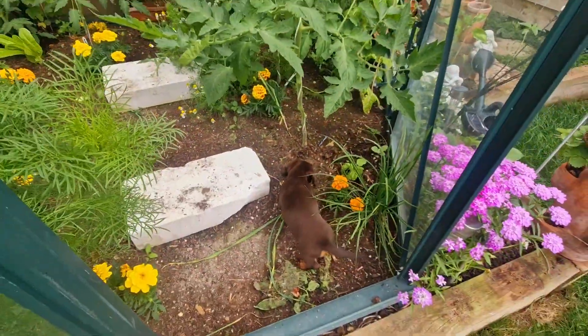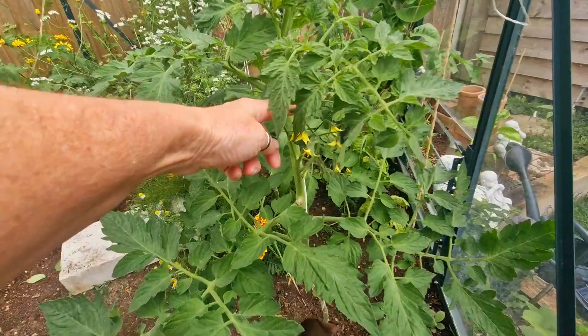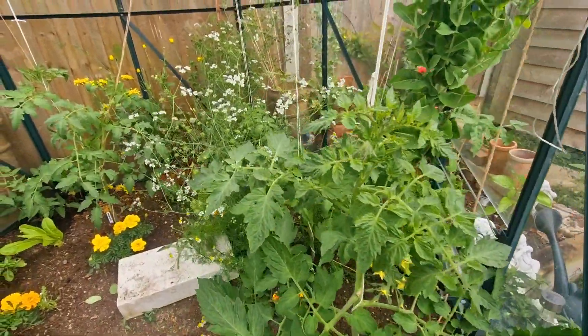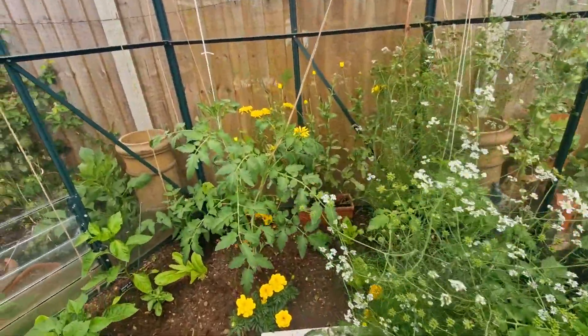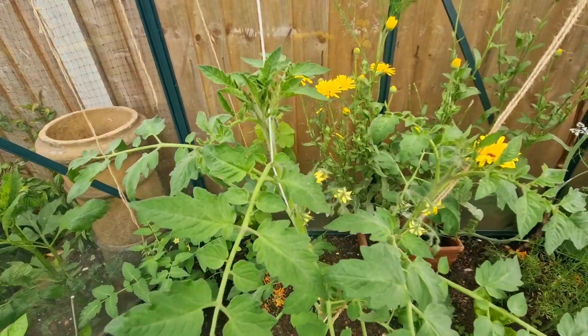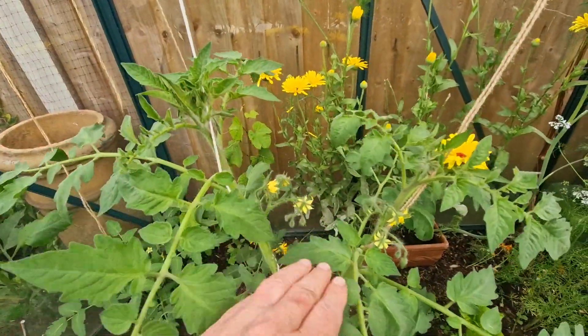Bertie's coming in. Tapping the flowers because they self-pollinate, making sure all the pollen falls down so that they definitely pollinate. Over here the Marmande — same thing — but the Marmande